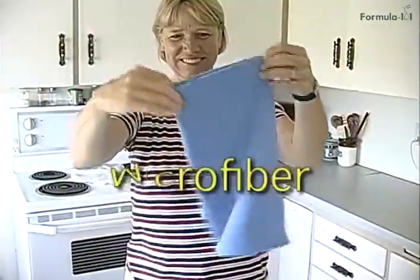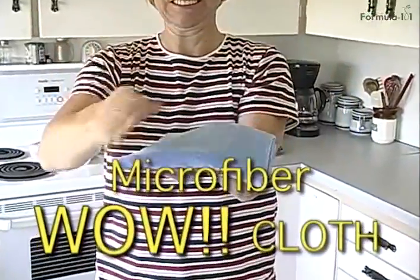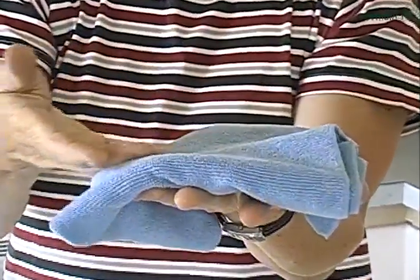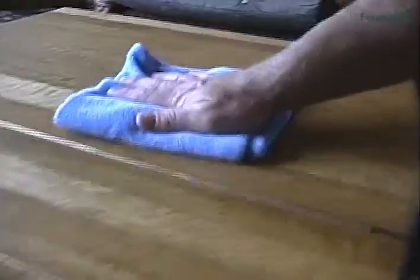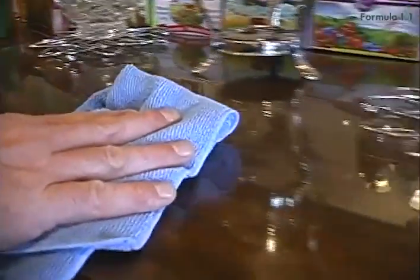Introducing the wow cloth! The Formula 101 wow cloth is designed to work specifically with Formula 101. You can feel the difference it makes to have literally hundreds of thousands of microfibers at your service. The wow cloth will never scratch, yet it cleans very porous surfaces. You can feel it grab the dirt right out of the pores as you wipe things clean.